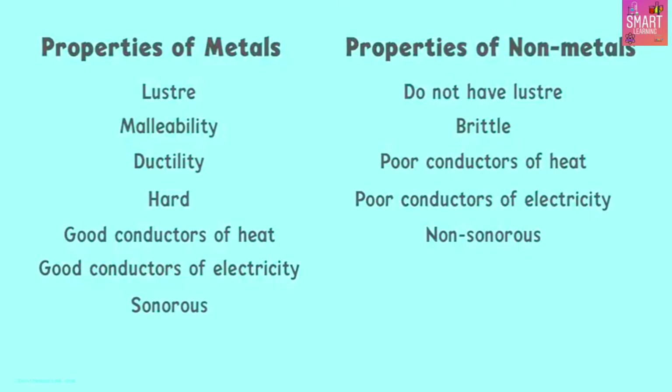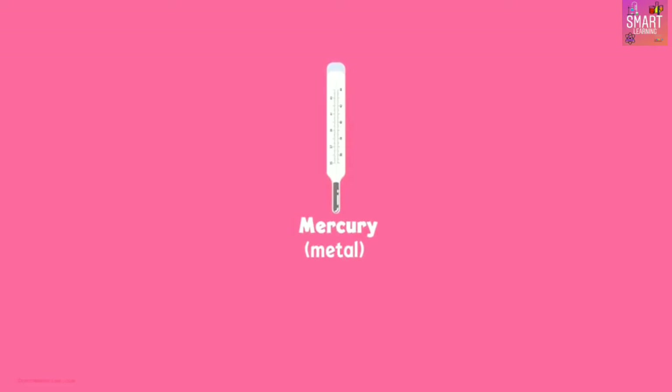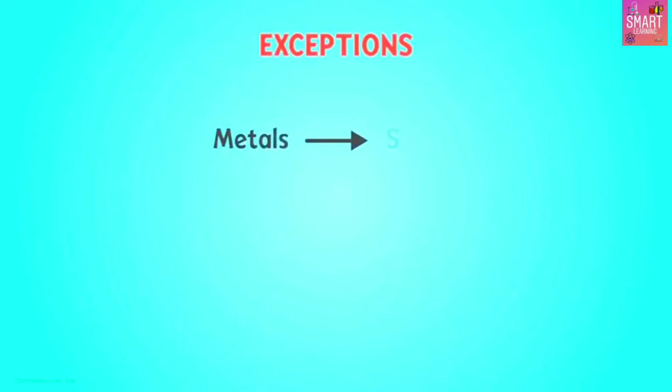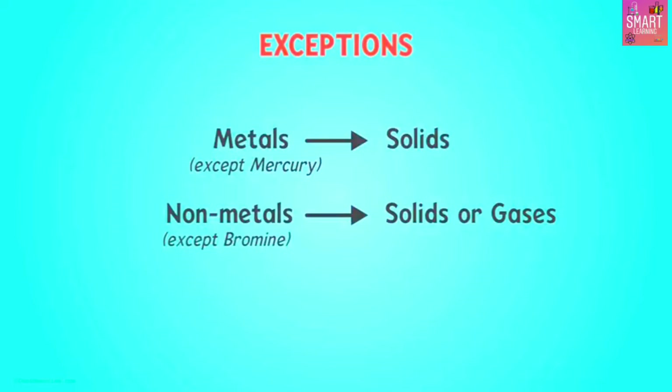Isn't it easy to differentiate between metals and non-metals on the basis of their physical properties? Mercury is a metal in a liquid state at room temperature, and bromine is a non-metal in a liquid state at room temperature. How do we differentiate between the two based on physical properties? We can say that all metals are solids at room temperature except mercury, and all non-metals are either solid or gaseous except bromine.